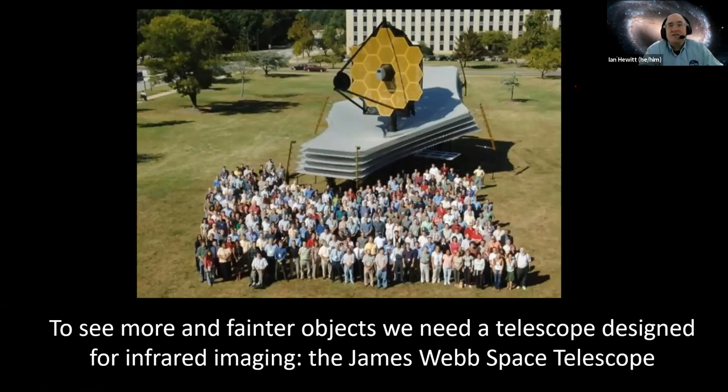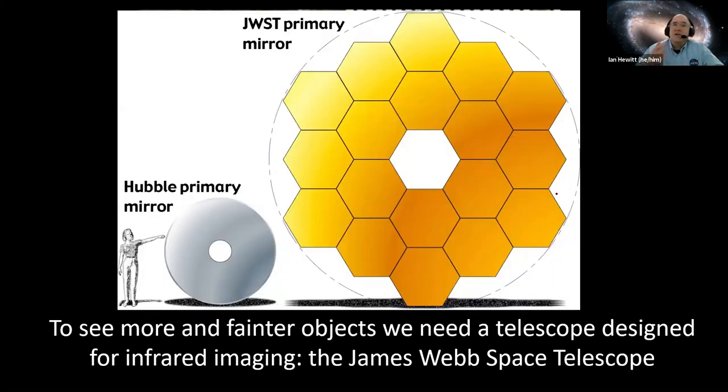What's coming next: to see more and fainter objects you need a better telescope, and imaging technology has moved pretty far since Hubble went up in 1990. We're talking about the James Webb Space Telescope, which has much better infrared capability because we know we'll be looking at faint objects in the infrared. Looking at the difference between the mirrors — Hubble versus James Webb — James Webb is a much larger telescope with a lot more light-collecting area, making it more efficient, and the detector and camera technology is much newer and better. The James Webb Space Telescope was scheduled to launch on October 31st of this year and has been a lot of years in the making.